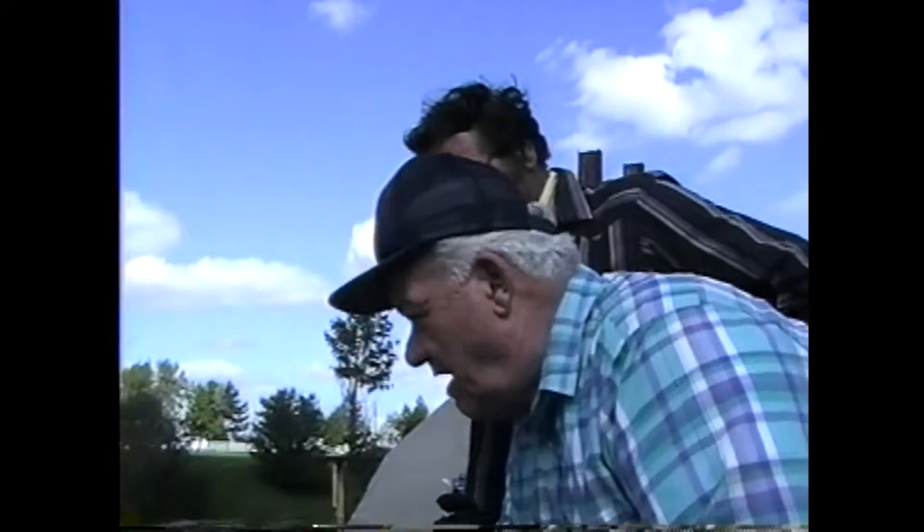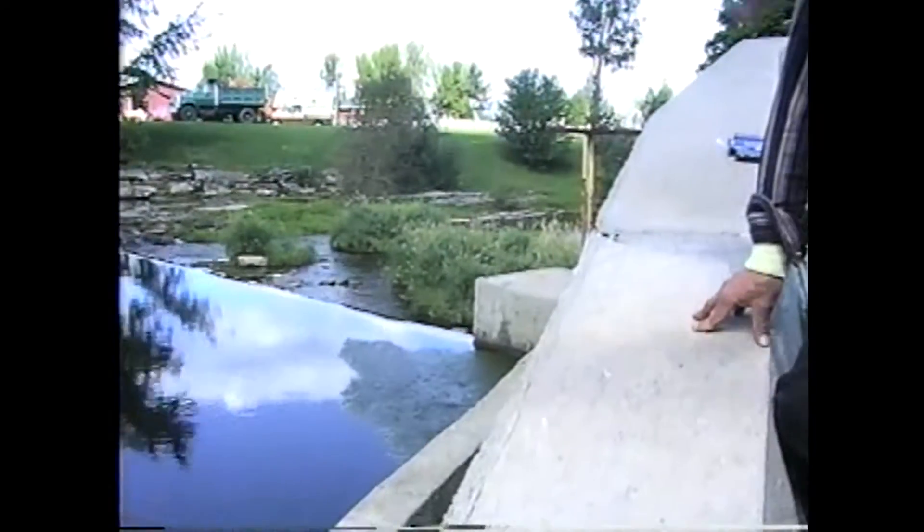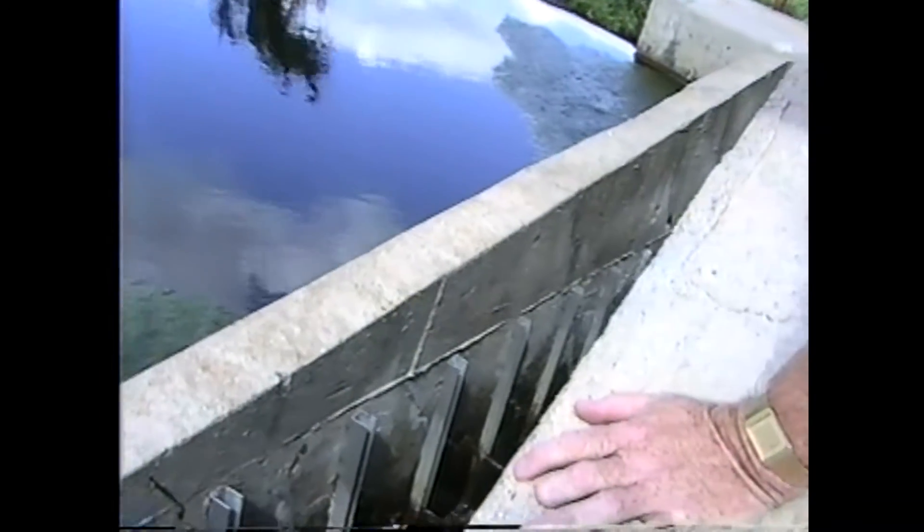This is the wing wall that we talked about on the southern side. We're across from where we were earlier, and right down here, about three feet wide or so, is the fish ladder.